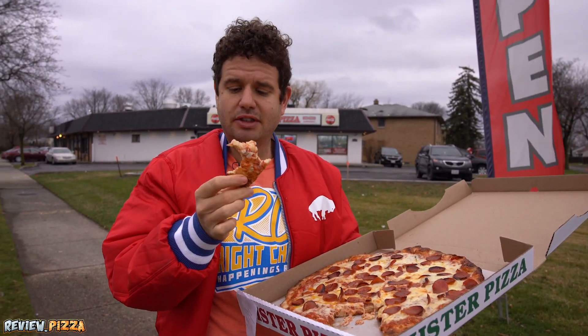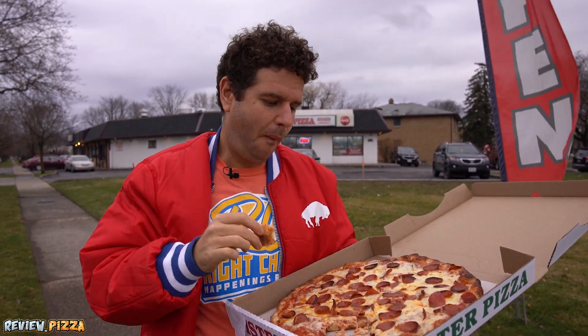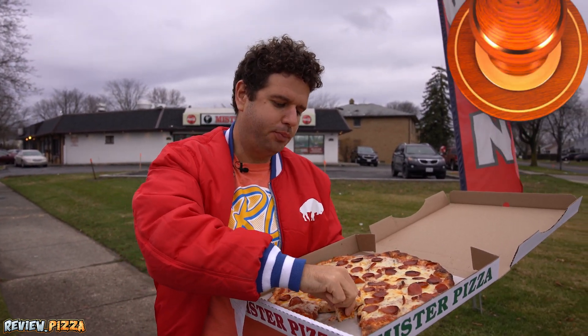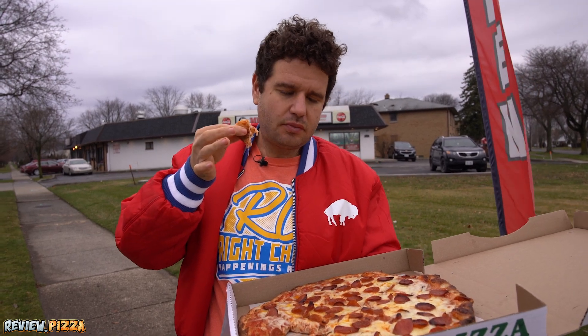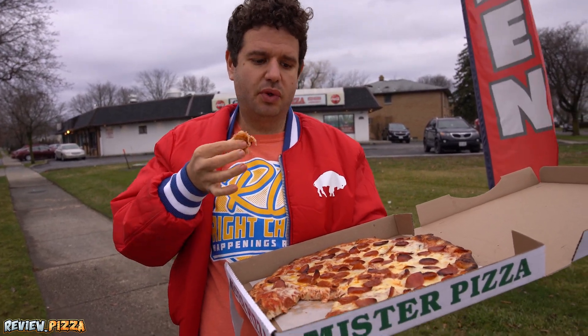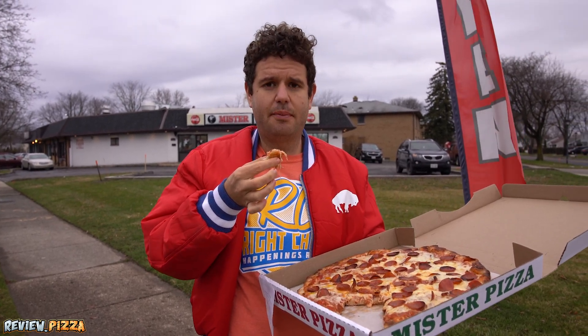Score? This crust is my favorite part. 8.5. It's a good, solid pizza. I'd like to try the exact same pizza without the herbs and see if I like it more or less. But it's a great pizza out here in Amherst, and that's a wrap.